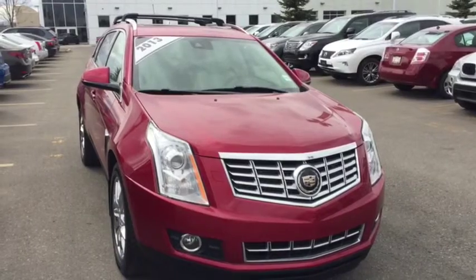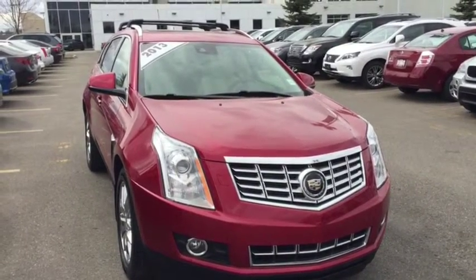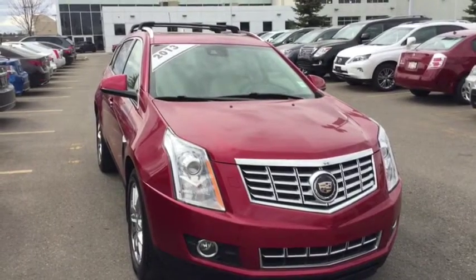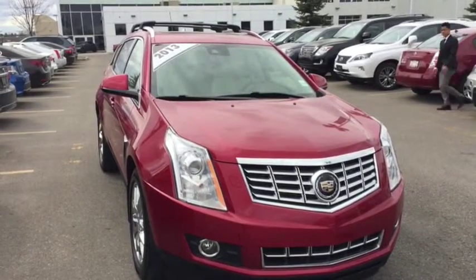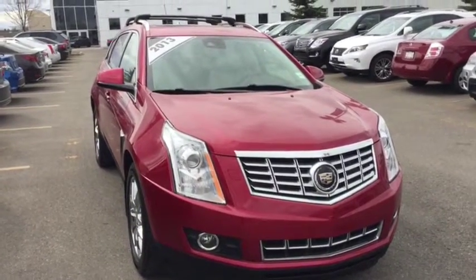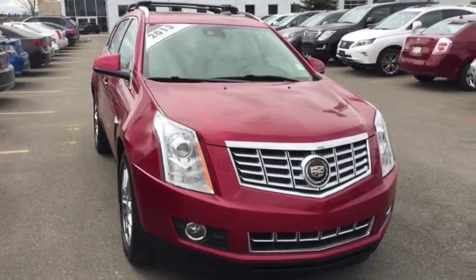Welcome to Lexus of Calgary. Today we're looking at a pre-owned 2013 Cadillac SRX Premium Collection. It has a crystal red exterior with a brown leather interior. It's a 3.6L 6-cylinder automatic transmission vehicle, all-wheel drive, and is accident-free.